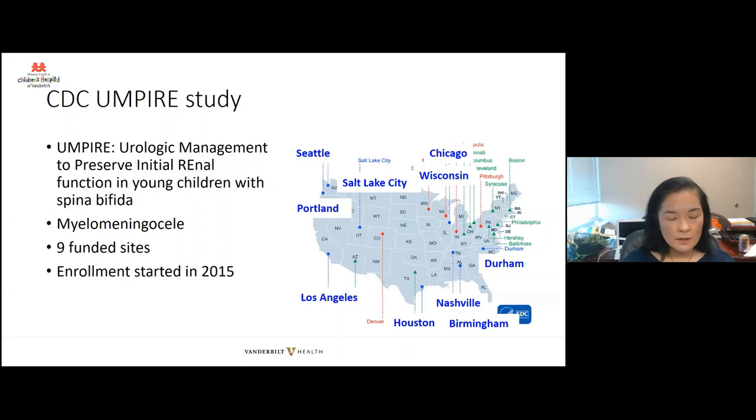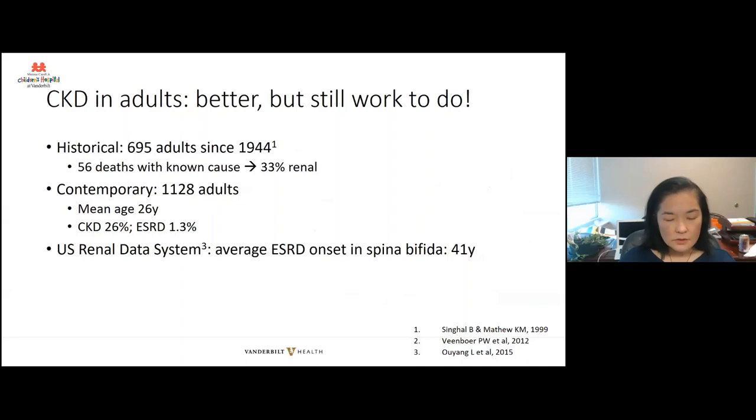Why is renal function so important? Before, renal disease — chronic kidney disease and end-stage renal disease — was a big problem for individuals with spina bifida. As individuals first began surviving into adulthood, the main cause of death was renal causes. In a historical series of adults born in 1944 and later, one-third of 56 deaths with known cause were from kidney-related complications. In a more contemporary series of over 1,000 adults with spina bifida with a mean age in the mid-20s, only a quarter had chronic kidney disease and less than 2% had end-stage renal disease.